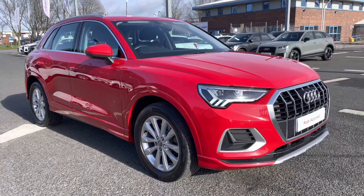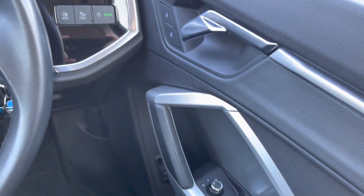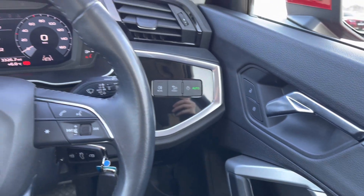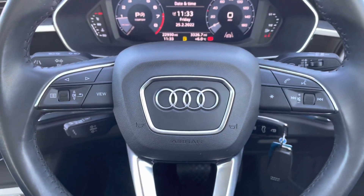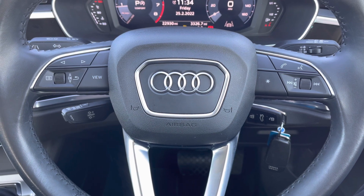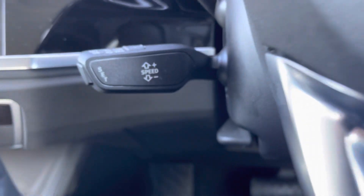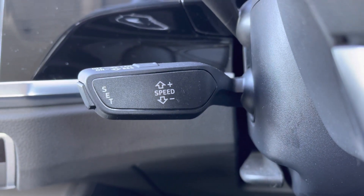Into the driving seat now — you've got your full electric windows and electrically adjustable and heated door mirrors, all your lighting controls as well as your central locking. You've got your leather multi-functional steering wheel. On the left hand side you've got your display controls and on the right you've got your Bluetooth and audio controls.